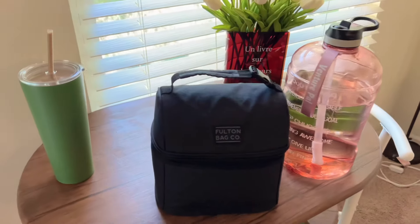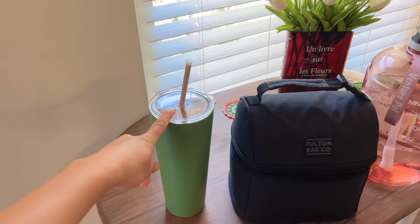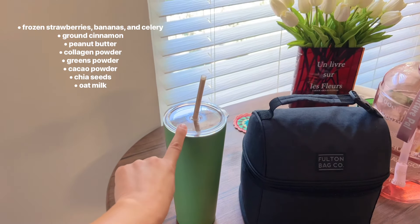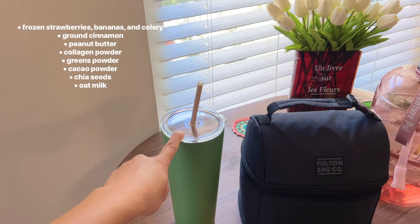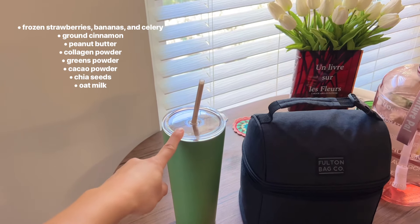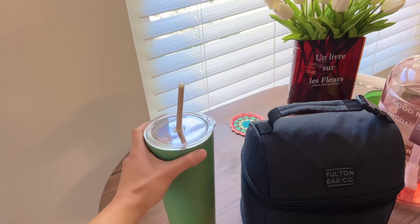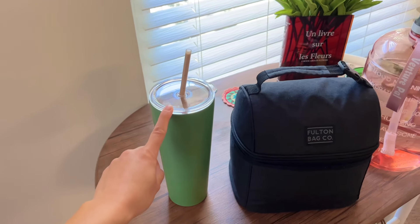These are the other things that I'm bringing with me. So I made a smoothie — I put strawberries, bananas, celery, collagen powder, greens powder, cacao powder, cinnamon powder, ground cinnamon, and chia seeds. And I totally forgot my vitamin C liquid supplement and also peanut butter.